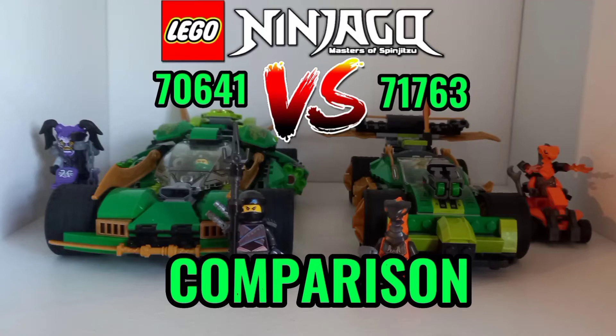Hey guys, Kyle here and today I'll be comparing Lloyd's Ninja Knightcrawler from 2018 and Lloyd's race car Evo from earlier this year. If you want to skip to a specific part of the video, I'll leave timestamps in the description below.